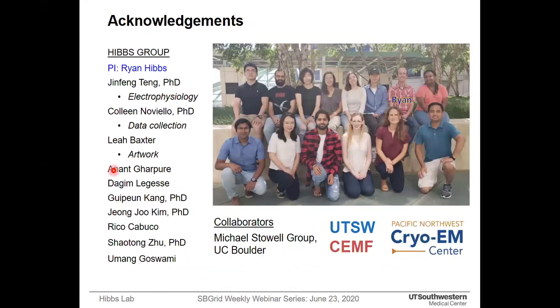I'd like to finish with an acknowledgement slide. I would like to thank Ryan for being such a good mentor and guiding me throughout this project, and thanks to Jin Feng for the electrophysiology work. Thanks to Colin and UTSW-CMF and PNCC for screening and data collection, and thanks to Leah for the artwork and the rest of our lab members for being so supportive. Finally, thanks to Michael, our collaborator, for being an imaging collaborator. Thanks everybody — I'm now open for discussion.